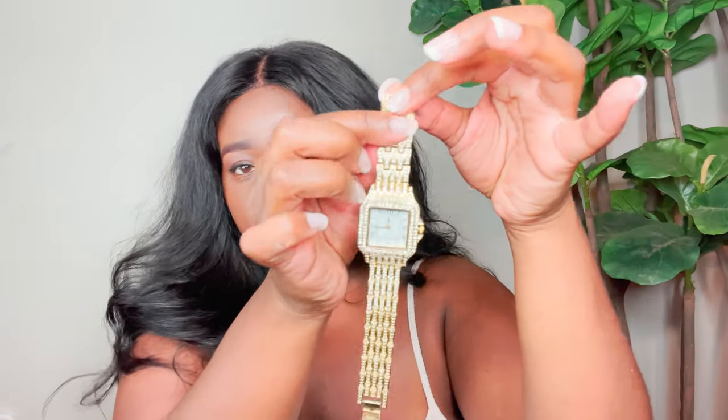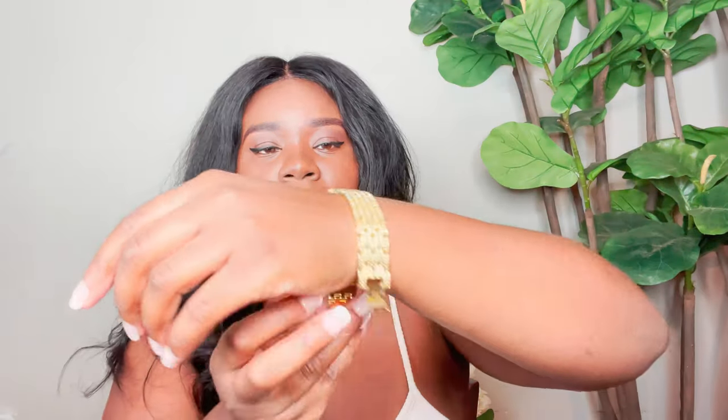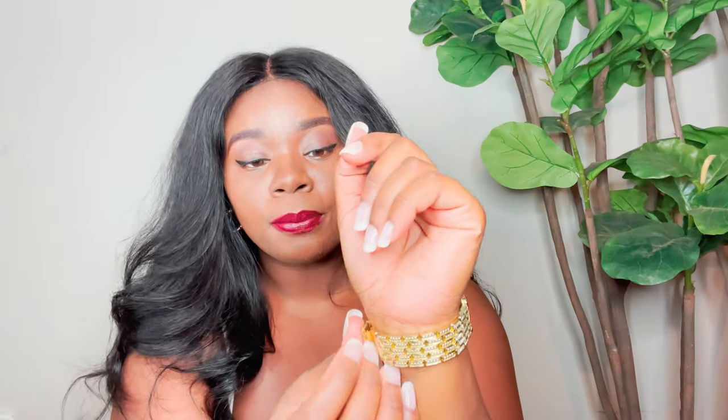So the first watch I want to show you guys is this gold watch that has little rhinestones inside of it. I thought it was a little bit smaller so that it could resemble the Cartier watch. I ended up having to delink a lot of the links on one side, but once I put it on it fits so perfectly.